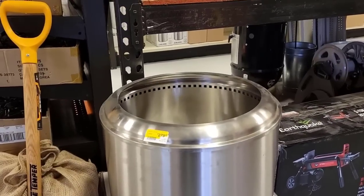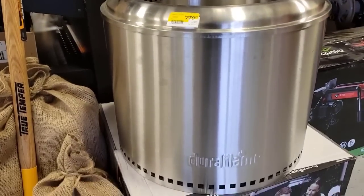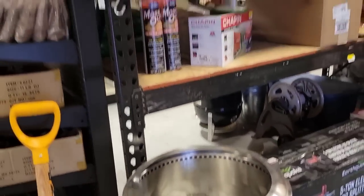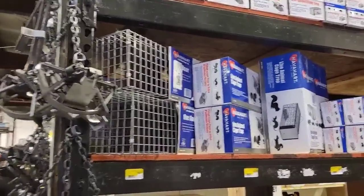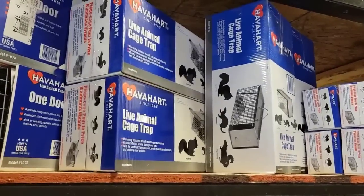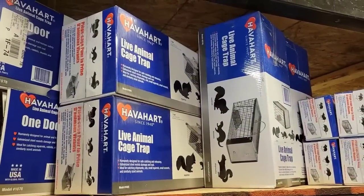This looks like one of those solo stoves, but this one is a Duraflame. The price is really not bad when you compare it to the solo stove. Live traps right there — not too bad if you want to go ahead and catch a few squirrels without having to waste a .22.